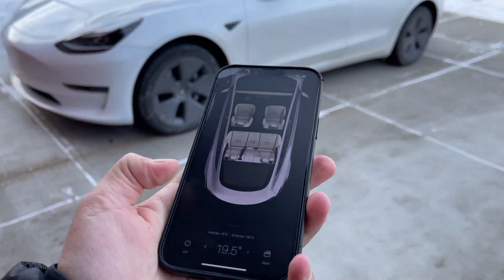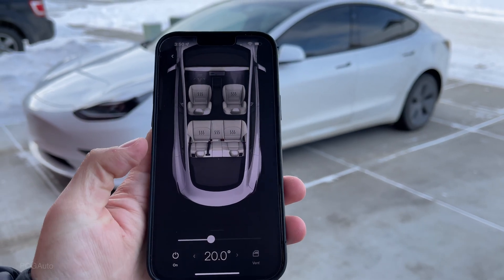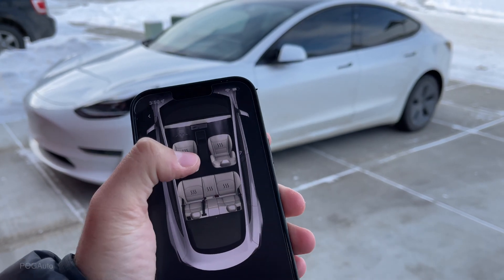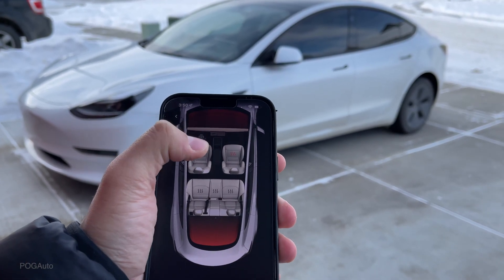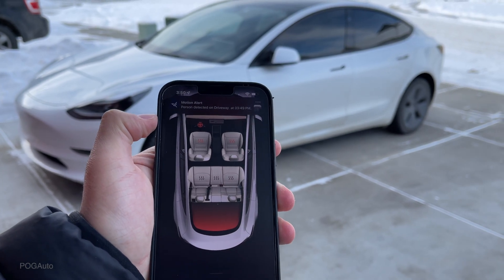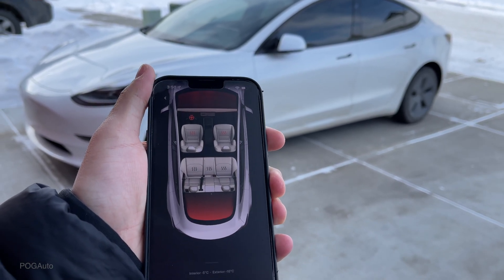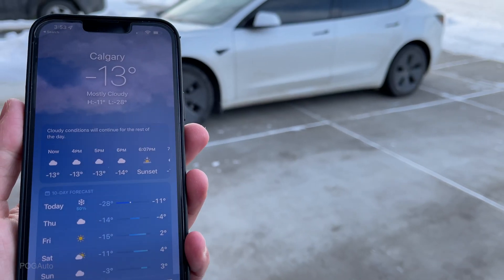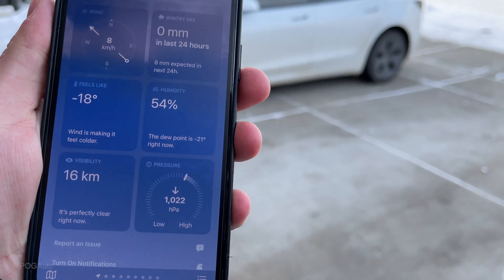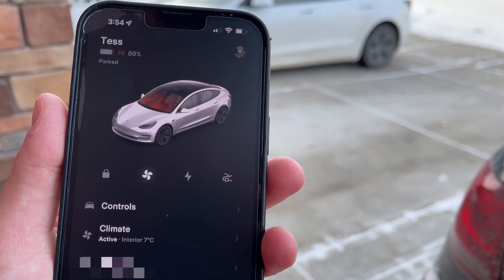Now I'm going to heat up the car to the desired temperature. Let's turn this on to 20 degrees, and I'll turn on the heated seats as well as the heated steering wheel. Let's see how quickly it gets to 20 degrees Celsius. It's also minus 13, feels like minus 18. We're now at 89 percent battery and it's 7 degrees in the interior.